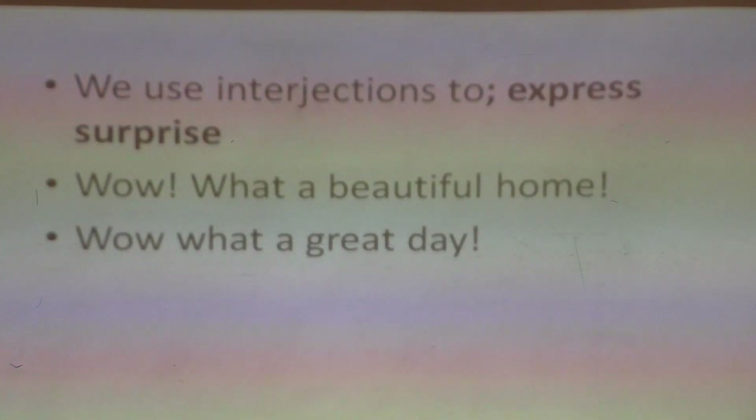'Wow, what a great day!' And remember, pupils, after an interjection, always remember to indicate an exclamation mark.